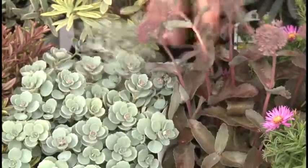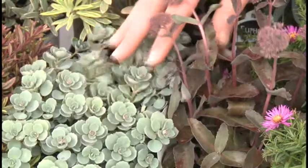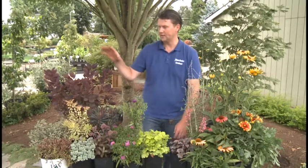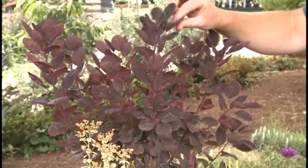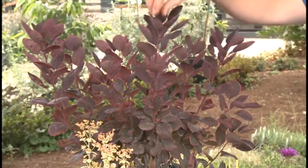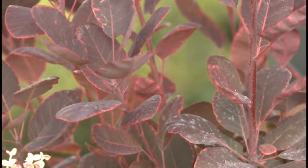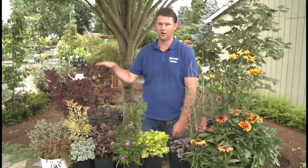Sedums are also drought resistant and bloom in late summer, so you can enjoy those flowers into fall. And then finally, the smoke tree, which has purple leaves and purple flowers at the end of summer, then turns orange and red into the fall — a great plant for your yard.